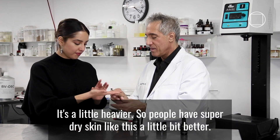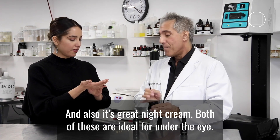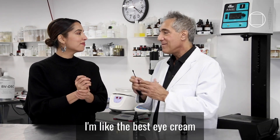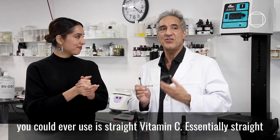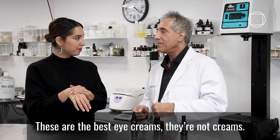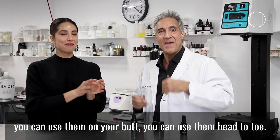It's a little heavier, so people with super dry skin like this a little bit better. And it's also a great night cream. Both of these are ideal for under the eye. Sometimes people ask me, 'Ben, do you have an eye cream?' And I'm like, the best eye cream you could ever use is essentially straight vitamin C — over 60%, over 70% vitamin C. These are the best eye products you'll ever use. But you can use them on your feet, you can use them on your butt, you can use them head to toe.